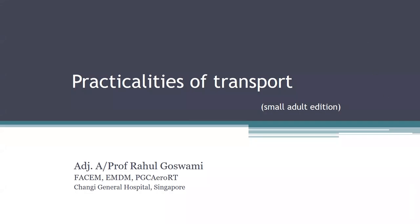Good afternoon, everyone. Welcome from wherever you are in the world watching this. Rahul is my name. I'm one of the emergency physicians at Chandi Hospital in Singapore, and thanks to Jade and the committee for having me.